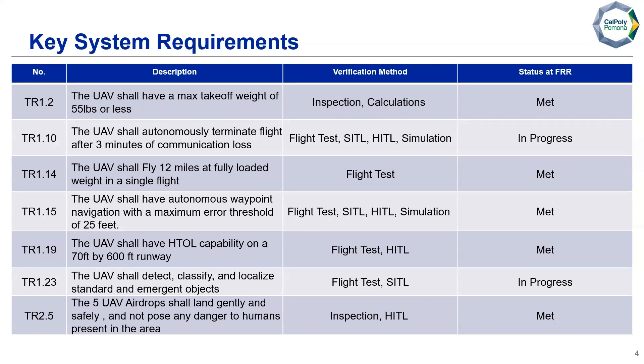Here we have our key system-level requirements from SUAS documentation. The UAV shall have a max takeoff weight of 55 pounds or less, autonomous terminate flight after three minutes of communication loss, shall fly 12 miles at fully loaded weight in a single flight, autonomous waypoint navigation must have a maximum error threshold of 25 feet, we must operate from a 70-foot by 600-foot runway, we shall detect, classify, and localize standard and emergent objects, and five UAV airdrops shall land gently and safely without posing danger to humans.